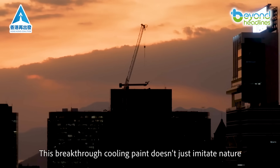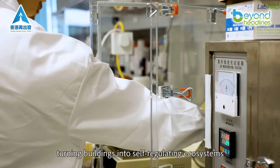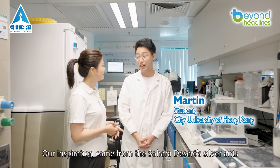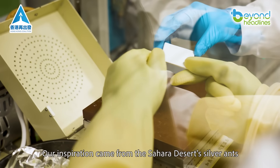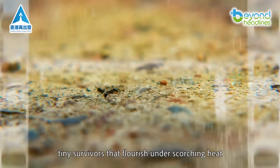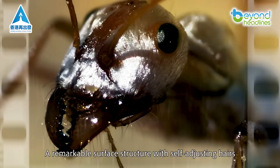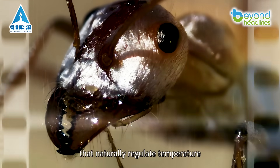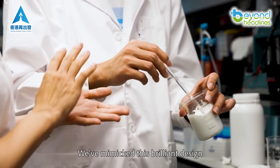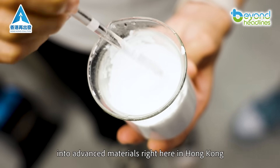This breakthrough cooling paint doesn't just imitate nature — it elevates it, turning buildings into self-regulating ecosystems. Our inspiration came from the Sahara Desert's silver ants, tiny survivors that flourish under scorching heat. Their secret? A remarkable surface structure with self-adjusting hairs that naturally regulate temperature. We've mimicked this brilliant design, translating nature's genius into advanced materials right here in Hong Kong.